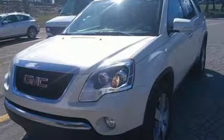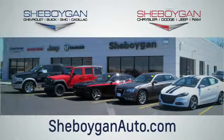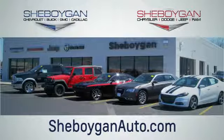Hurry in today and see it for yourself. Choose Sheboygan Auto. We're conveniently located at 3400 South Business Drive or at 2701 Washington Avenue in Sheboygan, Wisconsin. sheboyganautos.com.